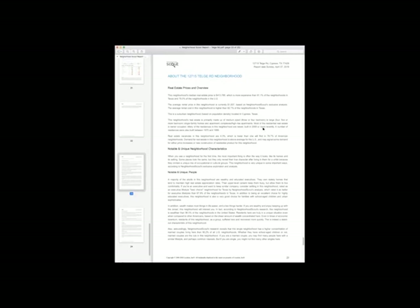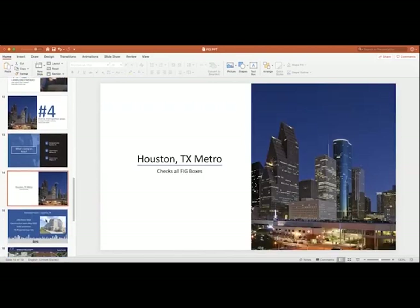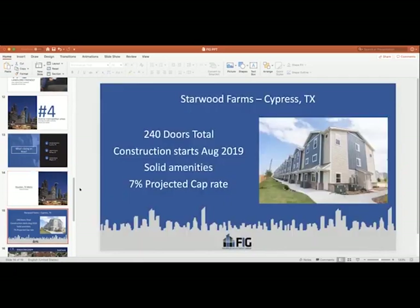That's just a highlight on Neighborhood Scout of why we like the Cypress market, specifically that sub-market off of Telgi Road in Cypress. Let's talk about the project itself. We're looking at 240 doors total with construction beginning in August of 2019. It is a heavily amenitized project — you've got a splash pad and a big pool, multiple playgrounds, walking trails, a dog park. It's a 7% projected cap rate — it's more like 6.9 as the pro forma shows, but I rounded up a tenth of a percent. That picture is actually of Bridgestone Crossing, a project we're just completing over in Spring, Texas, but it's going to be a similar floor plan.